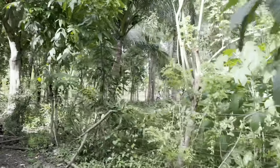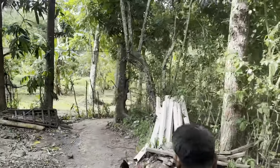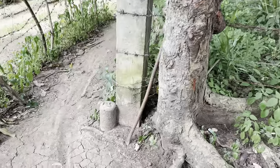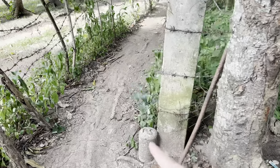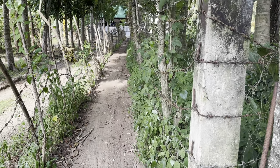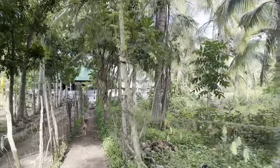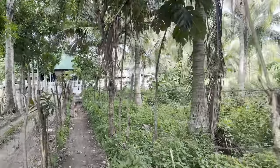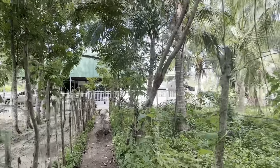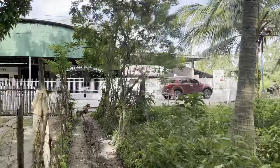Over here you can see it's all bordered. Irwin is standing over here and here we have the border stone. So this is where the property ends over here. You can see there's a small passage — this is actually a right-of-way but it only fits a scooter or is only for people. And over here this is the right-of-way only for people and it has direct access as well to the provincial road. This is actually the barangay hall.